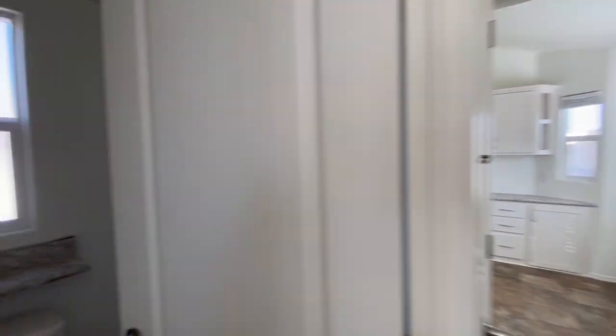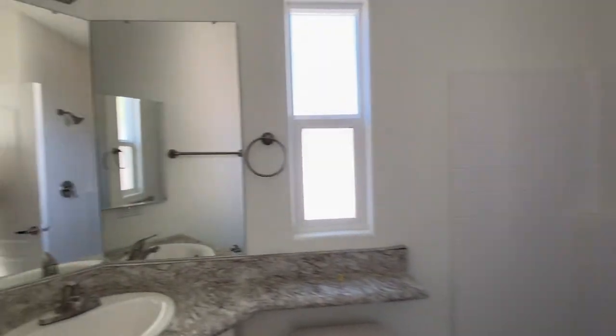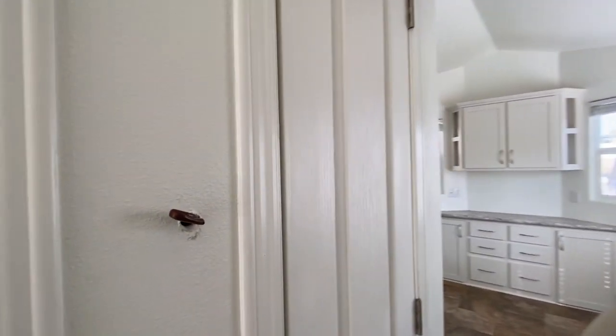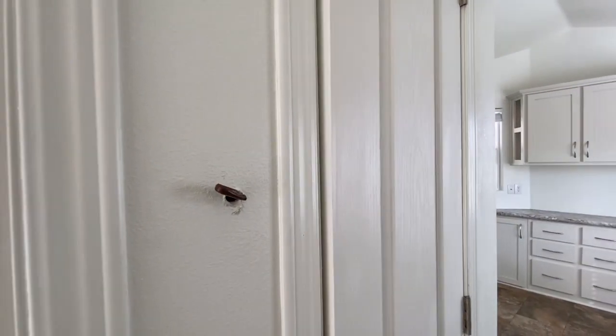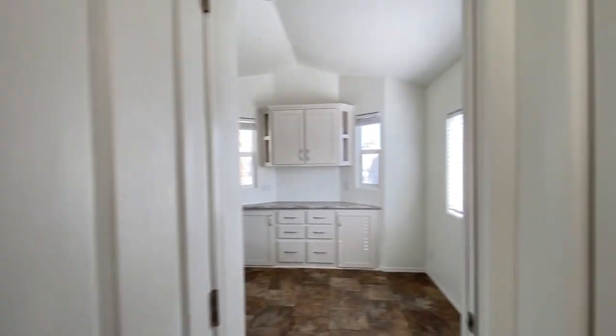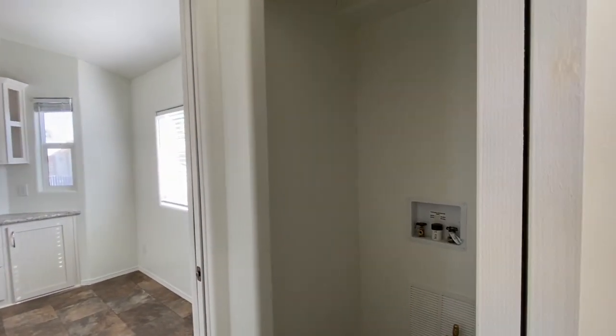Down the hall to the left is the bathroom. Back out in the hallway there's a linen closet — a little bit of extra storage space. And on the other side is your washer and dryer hookup.